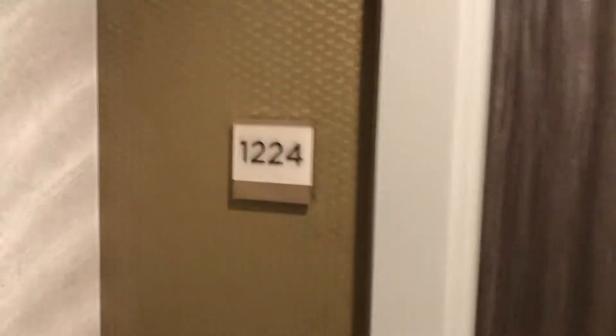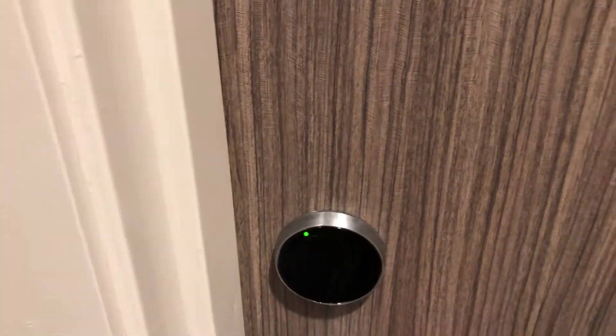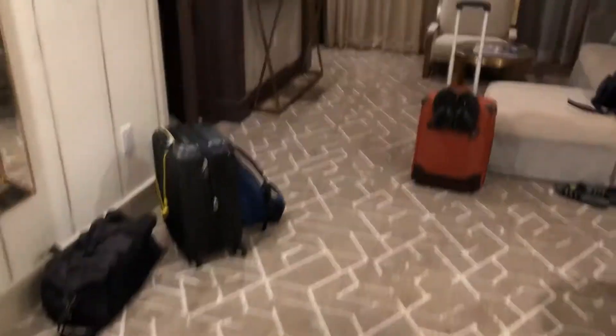Today we are staying at room 1224, which is on the second floor, and we are in a one-bedroom suite.